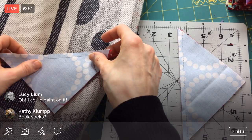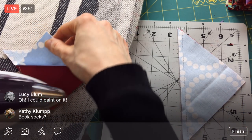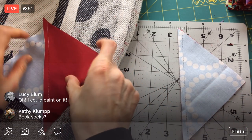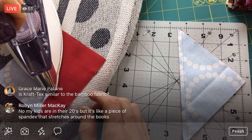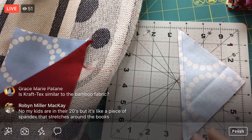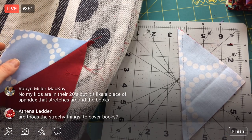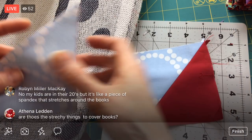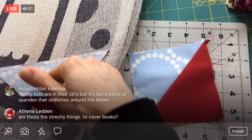In the webinar, we'll kind of go over what craft text is all about, and then we'll make the little project from the Craft Textbook. I'm going to be doing a different embroidery — one of my new embroideries — for the webinar on it. There's a little bull with a heart embroidered on it in the book because it looks like leather, so you're kind of saving a cow. But I'm going to be doing a different embroidery, one of my new ones, for the webinar. Oh, it's like a piece of spandex that stretches around the books — book socks! Robin, I've never ever heard of those stretchy things to cover books.